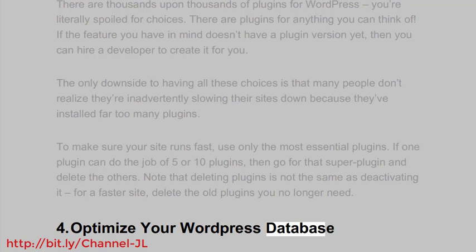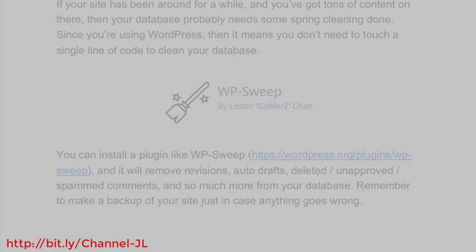4. Optimize your WordPress database. If your site has been around for a while and you've got tons of content on there, then your database probably needs some spring cleaning done. Since you're using WordPress, you don't need to touch a single line of code to clean your database. You can install a plugin like WPSweep (https://wordpress.org/plugin/wpsweep), and it will remove revisions, auto-drafts, deleted/unapproved/spammed comments, and so much more from your database. Remember to make a backup of your site just in case anything goes wrong.